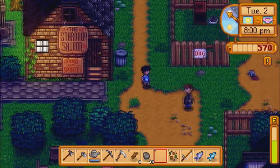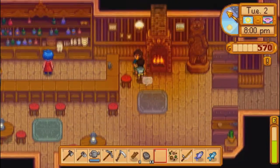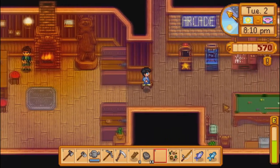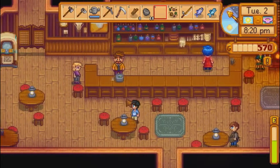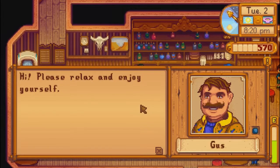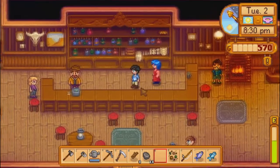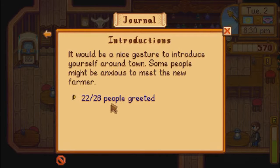Alright, there we are. There's Clint. What do you want? Go away. Well, at least he's honest. I already talked to Clint. Pam. Well, hello there. I'm Gus, chef and owner of the Stardrop Saloon. Please relax and enjoy yourself. Did I meet Emily? Yes. So how many does that make? Introductions — missing six people.